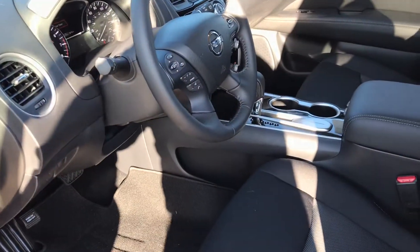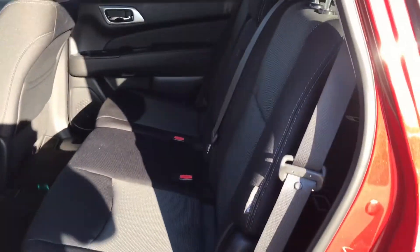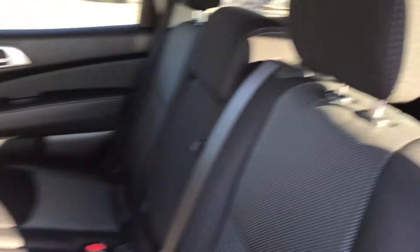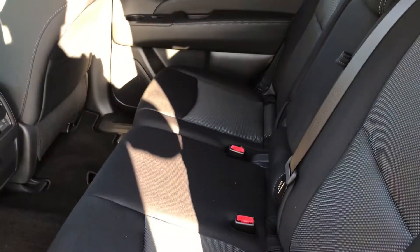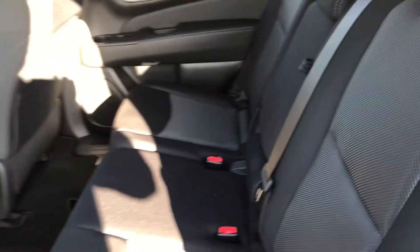So let's go ahead and take a look at the second and third rows — let me get it unlocked first. Here you go, and look at all that space you've got right here. In case you need any more space for your third row passengers, you can actually scoot the second row forward or backward as you need to.